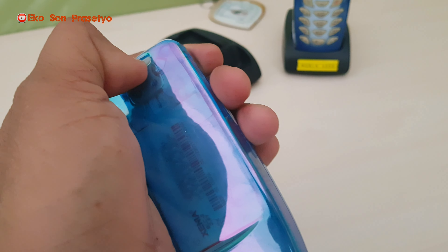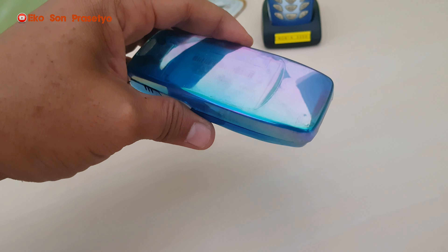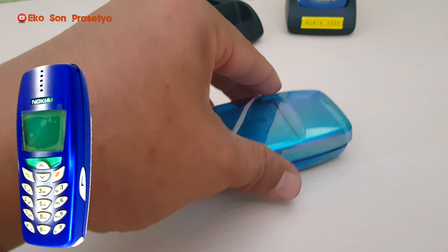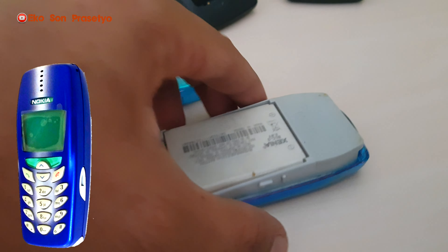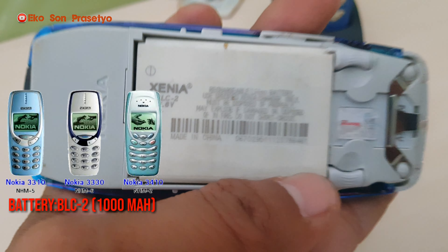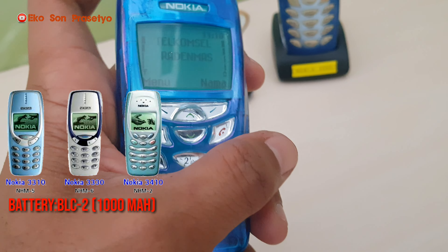Untuk permainan, unit 3350 ini ada 6 macam, sedikit lebih banyak daripada Nokia 3315. Ada bumper, dead to music, link 5, magic throw, permainan luar, ada snack 2, permainan Nokia monochrome, dan juga ada space impact.